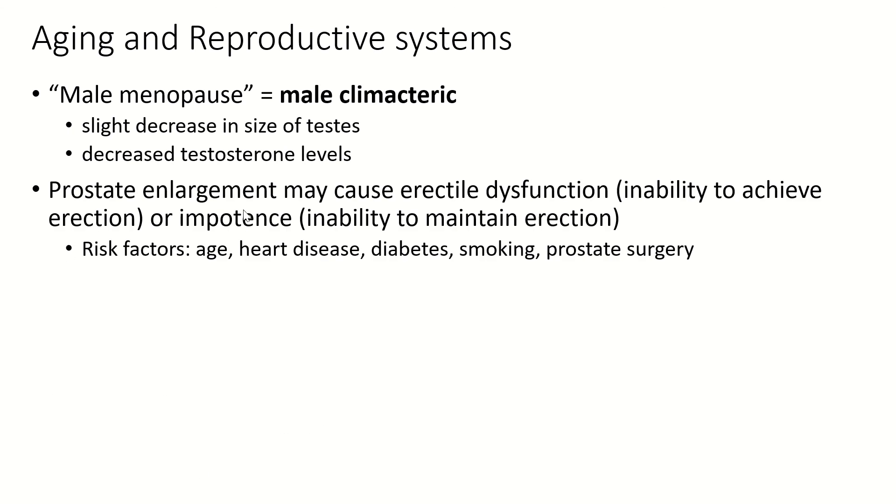Prostate enlargement — because the prostate sits at the base of the penis — can cause erectile dysfunction or impotence. Erectile dysfunction is the inability to achieve an erection; impotence is the inability to maintain one. Age makes this more likely since the prostate normally enlarges with age. Prostate surgery can also unfortunately cause erectile dysfunction, which is particularly cruel if surgery was done for an enlarged prostate or prostate cancer. Other contributing factors include heart disease, diabetes, and smoking — so take care of yourself. And that is the end of the male reproductive system.